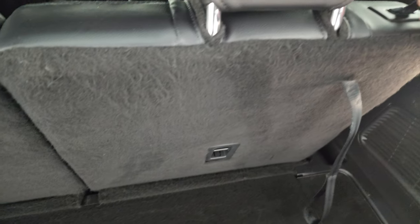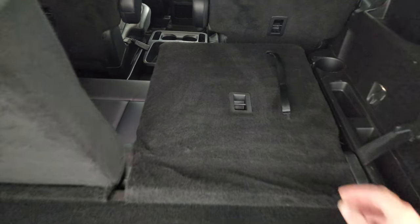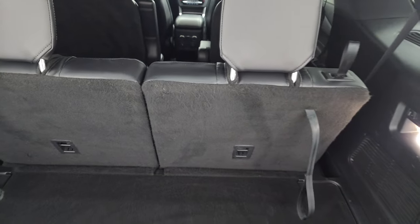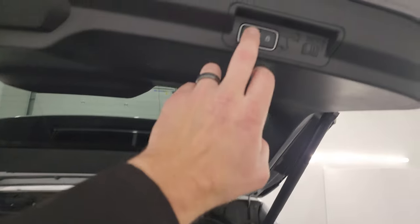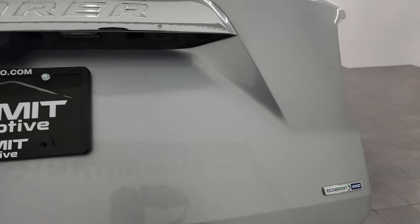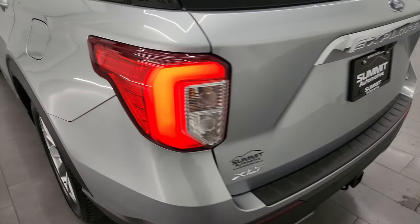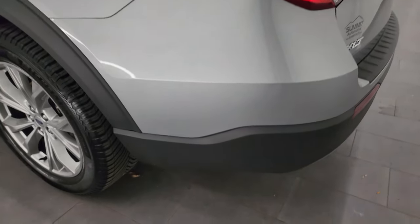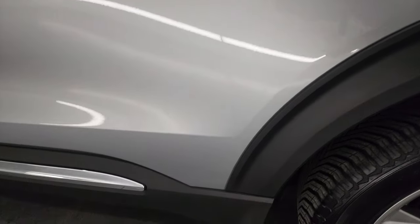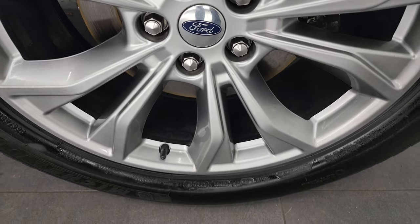These seats do fold down really nice and flat, and very easily. They fold back up like so. To get the gate down, just press this button right here and it comes down like that. There are LED tail lamps on there as well. Coming down to the driver's side, it's just as clean as the passenger side — no major dents or dings. This back wheel is in fantastic condition as well.